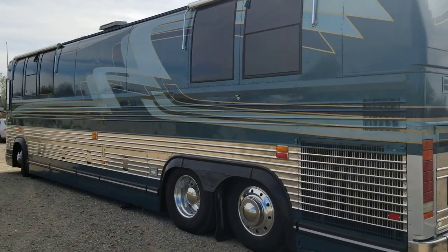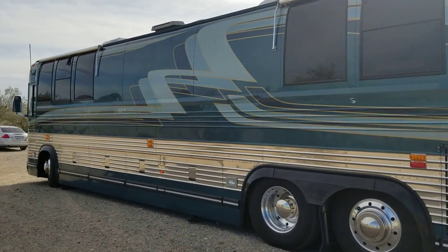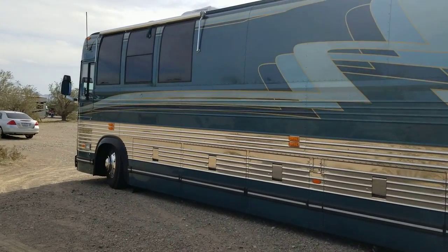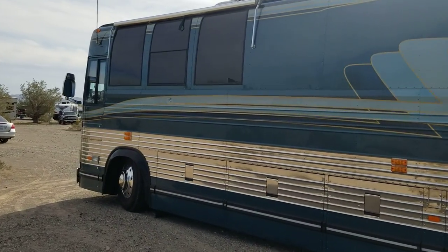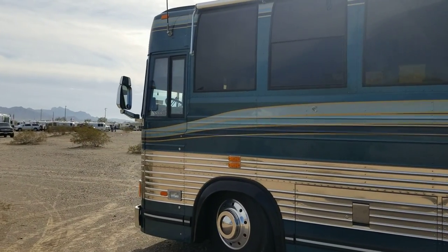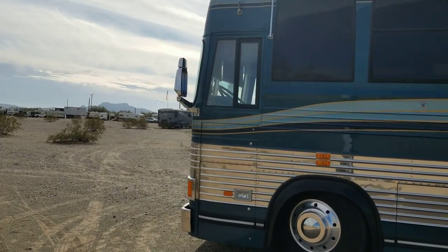Here we are on the shady side — what we call the curb side of a bus. You can see it's a beautiful bus. They bought it quite a few years ago now.